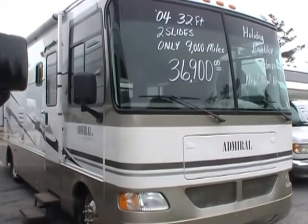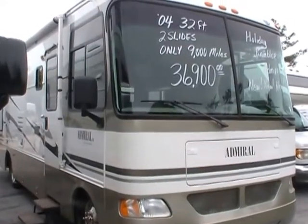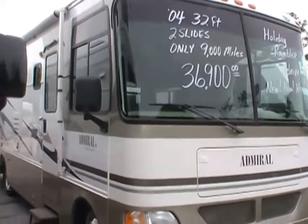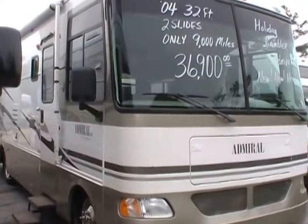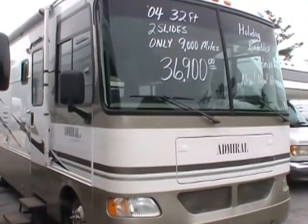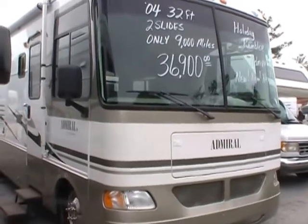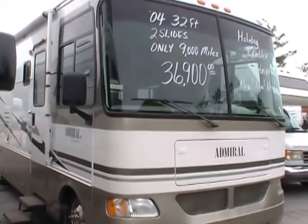Good afternoon, folks. Big Bo here with another great Class A motorhome value from Parkway RV Center. We have got a steal on a motorhome today. We're looking at a 2004 Holiday Rambler Admiral SE, model number 30 PDD.